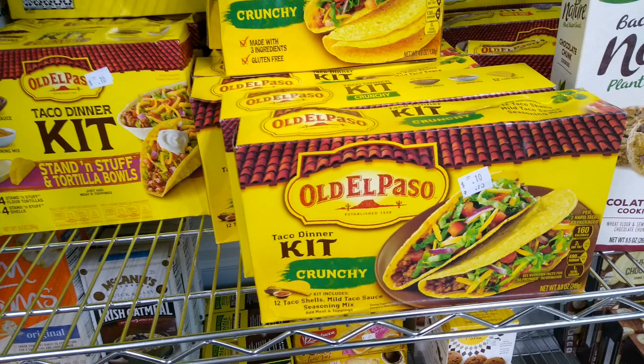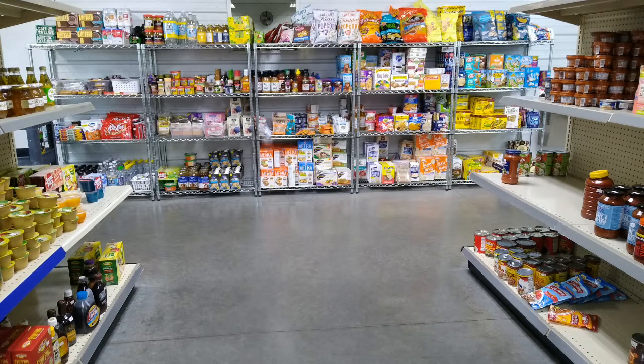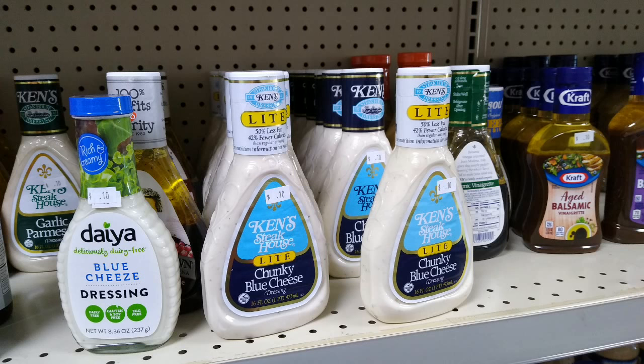For example, here is a crunchy Old El Paso taco dinner kit for 10 cents. The reason why is because the Best Buy date was two months ago — so that's January and we're in March, two months past the Best Buy date, so it's marked down to 10 cents. Those 10-cent items are on that back wall, and there are also some 10-cent items on the shelves as well. Another item they had was salad dressing — it did not matter what brand or what flavor; if it was past its Best Buy date on this day, it was 10 cents.